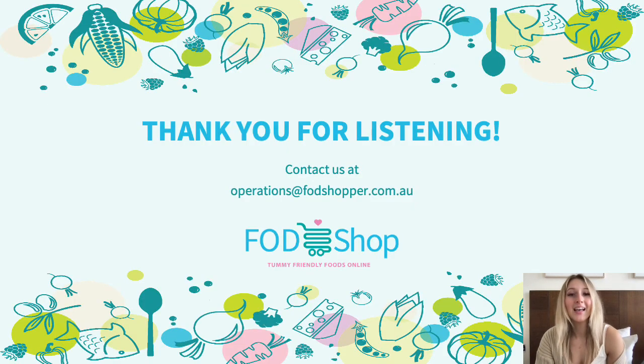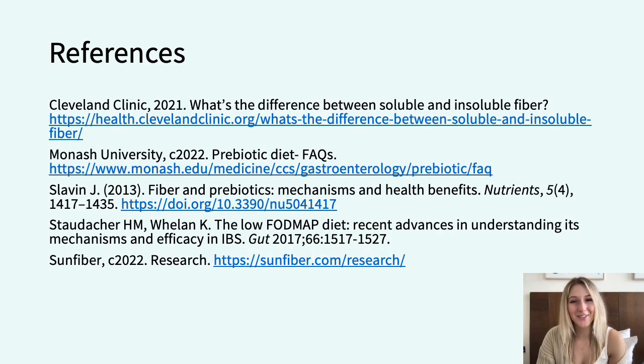Thank you very much for listening. If you have any further questions about dietary fibre following a low FODMAP diet or about different supplements, feel free to get in contact with us at operations@fodshopper.com.au or leave your queries in the comments below.